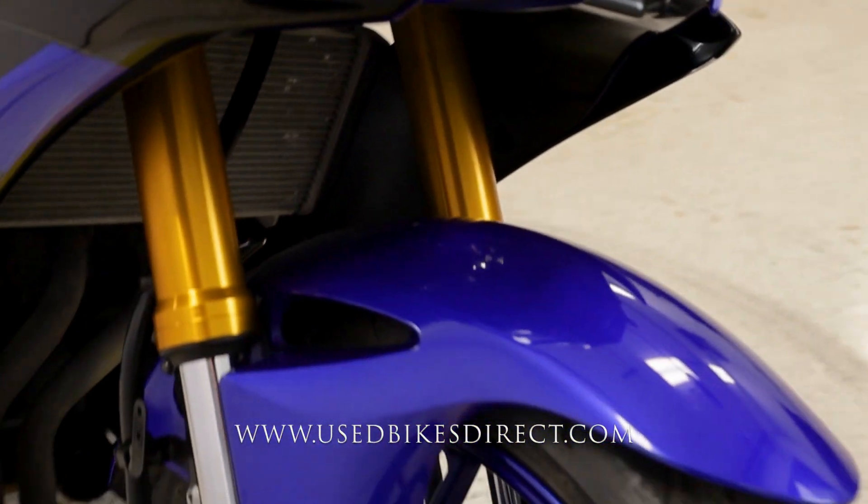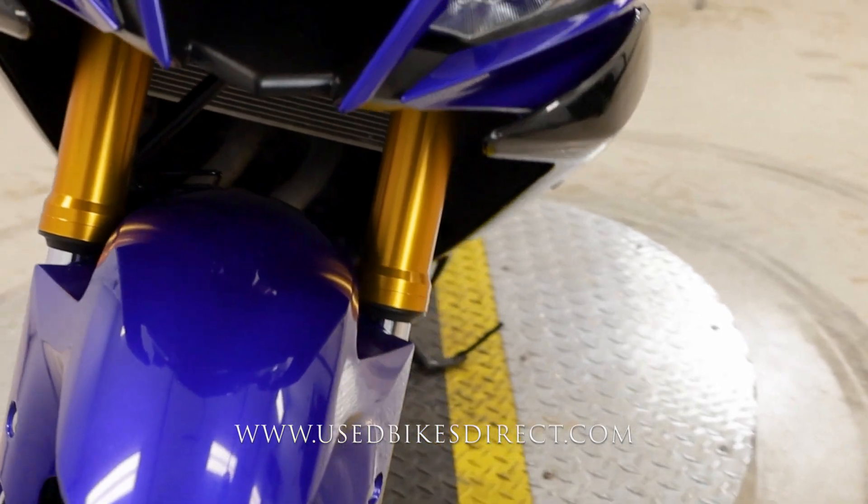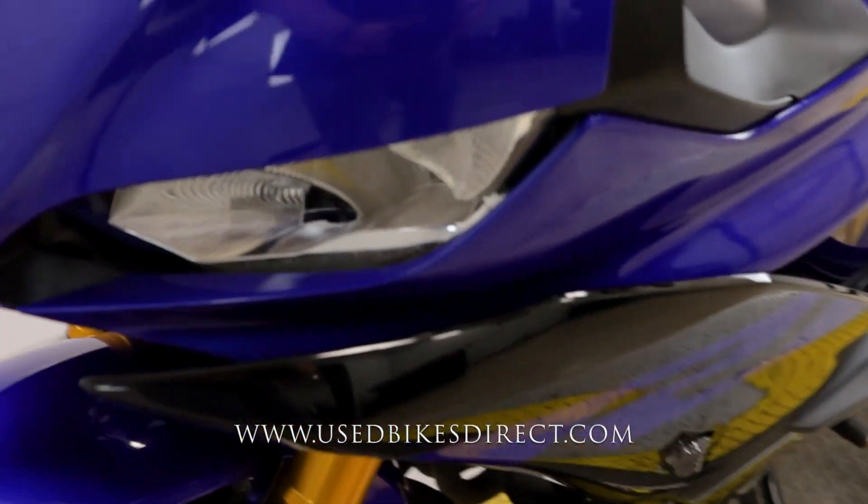This is all purely cosmetic and doesn't affect the function of the motorcycle whatsoever. But worth noting that the side stand is bent, so you'll notice that it leans over more than normal.